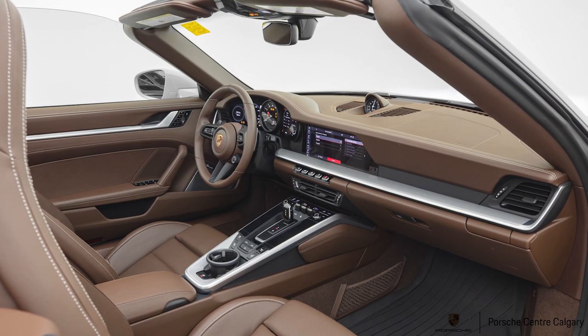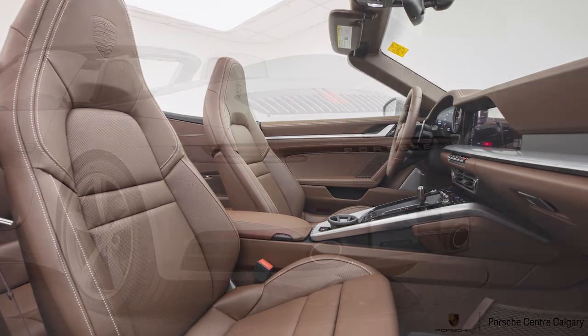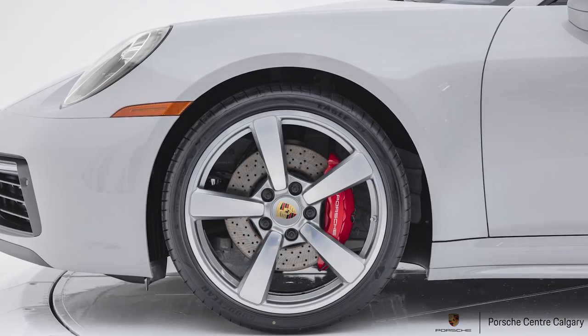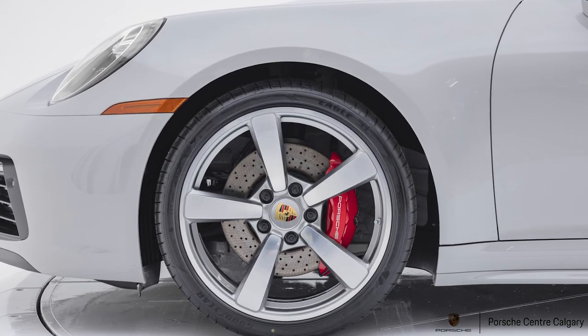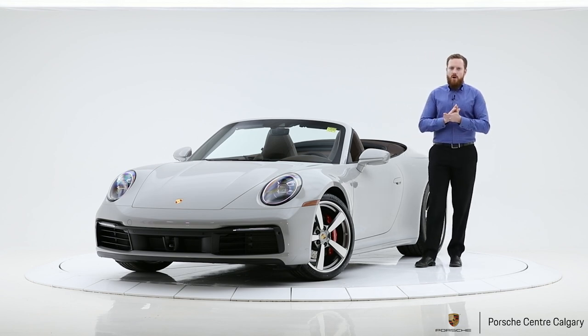The sport chrono package is on this car — that's the turn dial on the steering wheel so you can change the drive modes and access launch control. PASM Sport — Porsche Active Suspension Management Sport — is included, and you can actually dial back the stability management a bit, so if you're playing around on the track the car can slip and slide, but you still have a little nanny on there. You also get launch control and the sport response button, which gives you 20 seconds of immediate throttle response for overtaking.